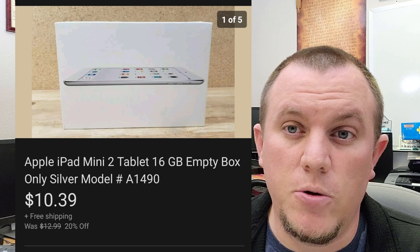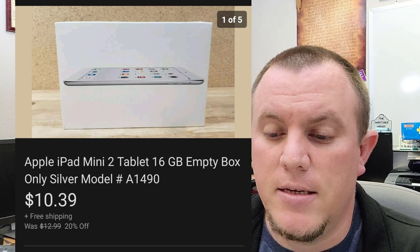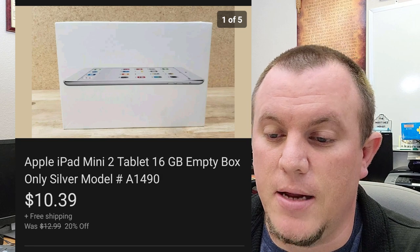An Apple iPad Mini 2 tablet — just the box — sold for $10.39. It did ship out first class. We didn't make a ton on this one.